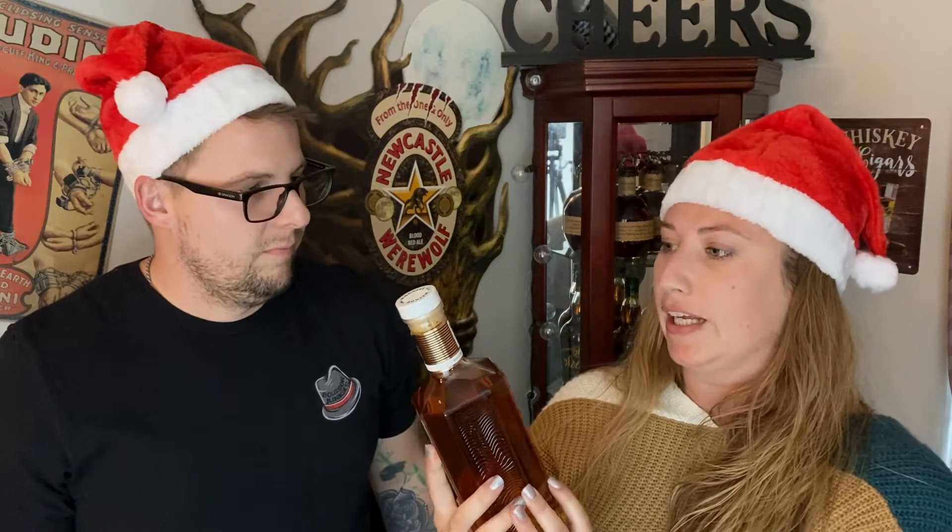Today's pretty exciting because I've been eyeing this whiskey for a long time. So what are we tasting today? The Method of Madness. This is going to be aged in sherry and bourbon barrels finished in chestnut casks. So we're super excited about this. This is an Irish whiskey — a single pot still. And he seriously has been looking at it since it came out.